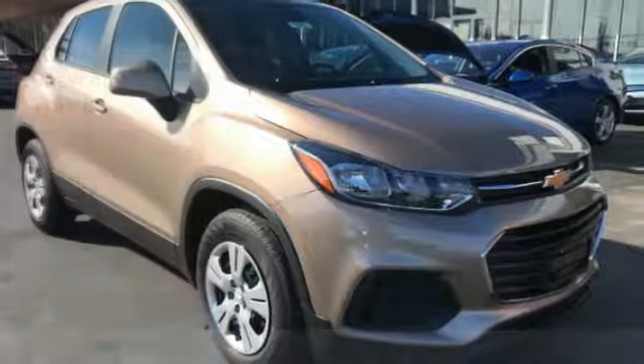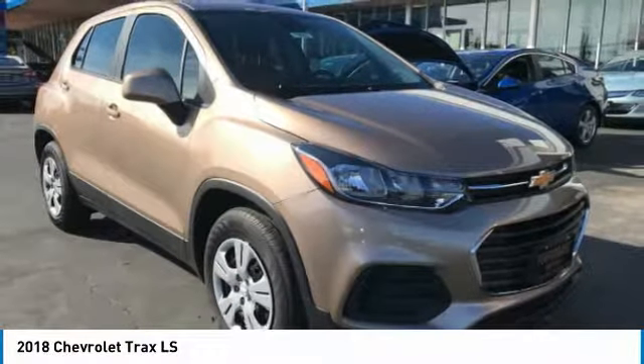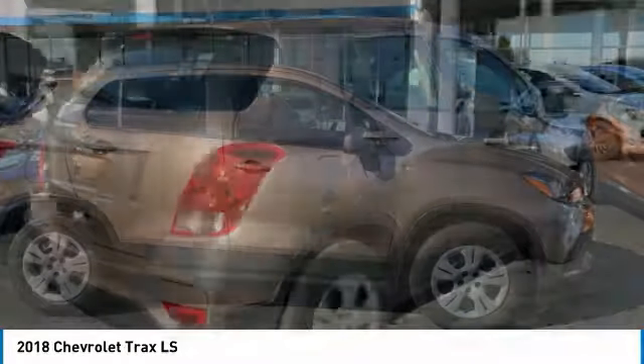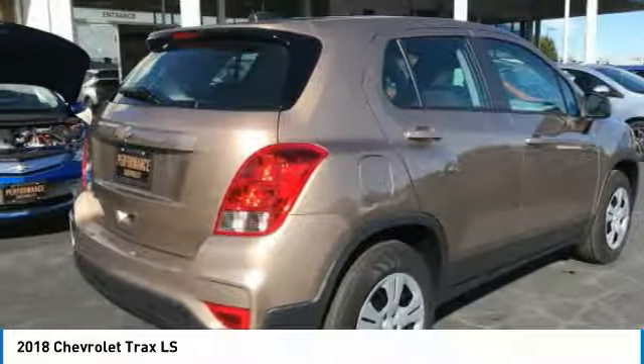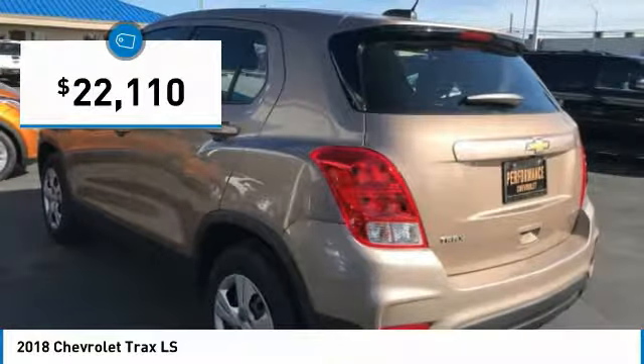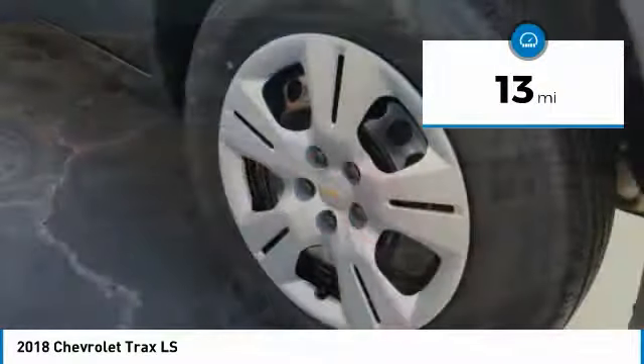Looking for the right vehicle? Check out the 2018 Chevrolet Trax. The Trax is tiny on the outside, but remarkably spacious within. It comes with clean and modern interiors and is priced below $25,000. This vehicle has less than 100 miles.